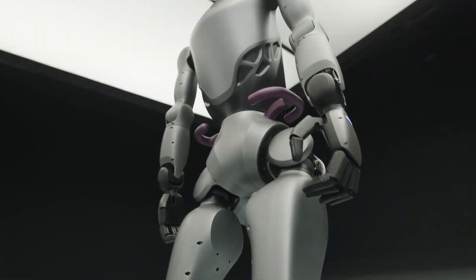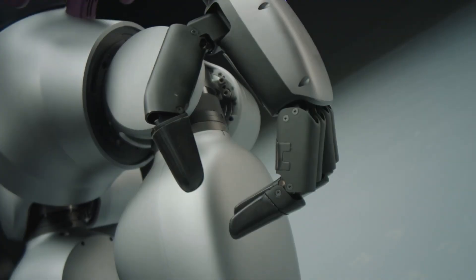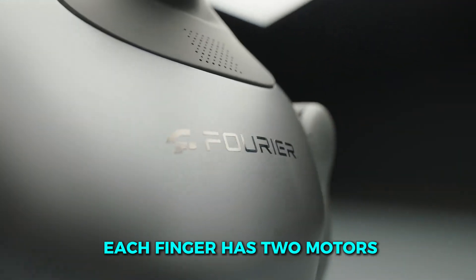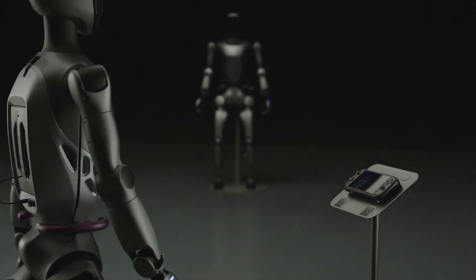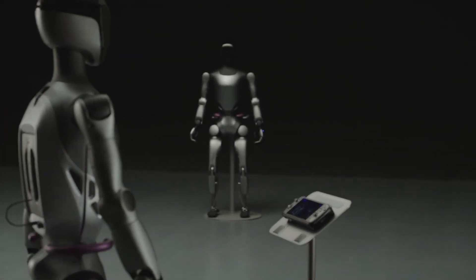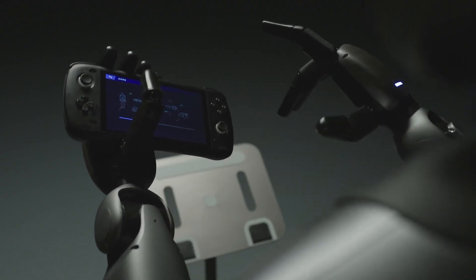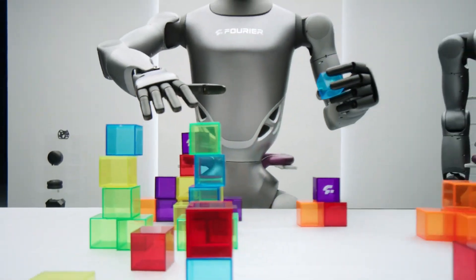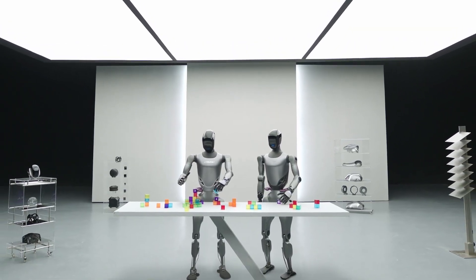Enter GR2. Each hand now has seven degrees of freedom — seven separate ways it can move. Each finger has two motors, and there's an extra one just for a new addition: a thumb. That opposable thumb may sound simple, but it's a game-changer. Without it, a robot can only grab simple objects. With it, Atlas can pinch, twist, and stabilize objects of all kinds, from smooth tools to oddly-shaped parts.